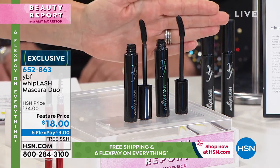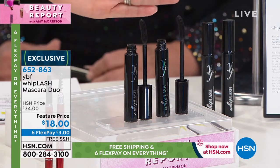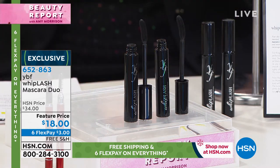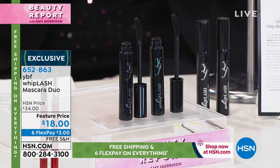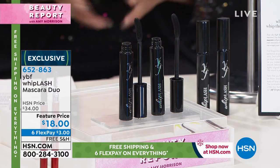Each one of these sells for $18 a piece — it's $3, Stacey. We've been sold out of this forever, couldn't get it back in. Finally got it back in, girlfriends, because the brush is patented. The formula is patented as well. You're going to love how beautiful this formula is.